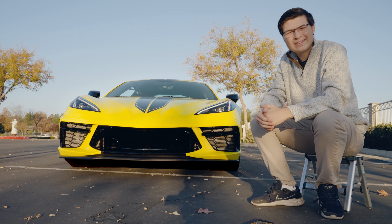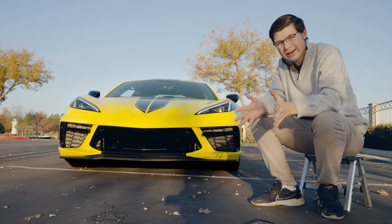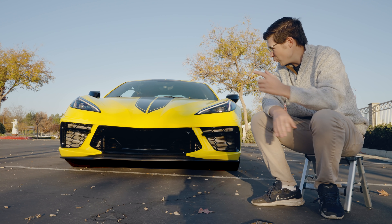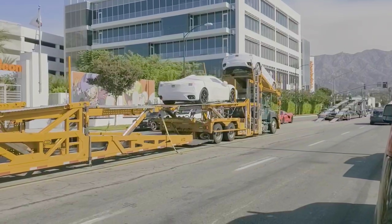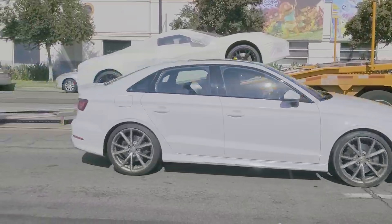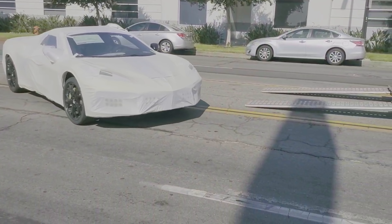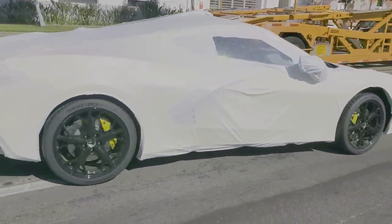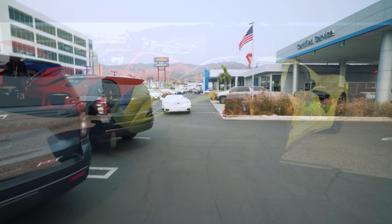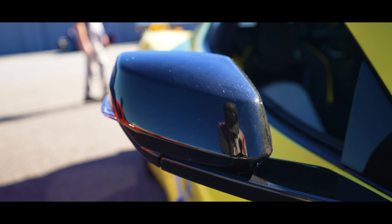Hey everybody, welcome back. We've got the C8R out right next to me. My name is Austin, welcome to the Speed Phenom YouTube channel. We just got this car a couple months back and we were one of the first ever to take delivery of a new C8R Corvette. It was so exciting — I was looking forward to getting the most track-focused model of the Corvettes. The C8R was aimed most at us track-going enthusiasts, with all the special badging and striping you want for a track car.